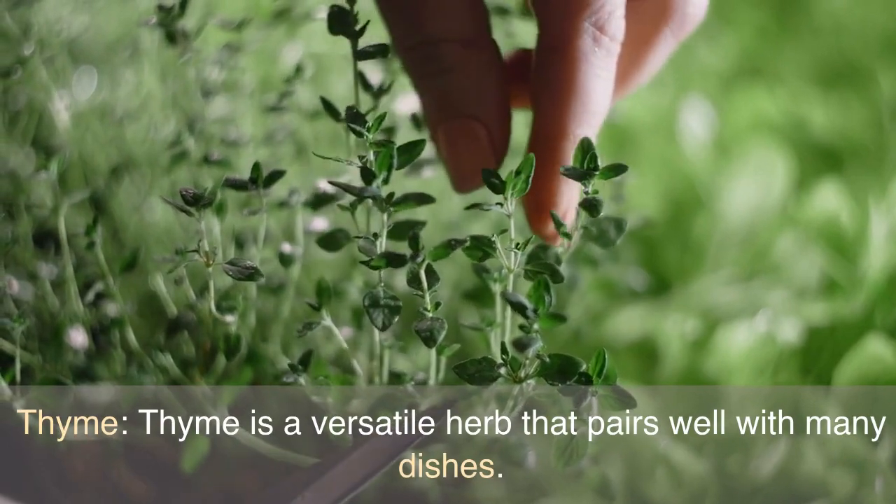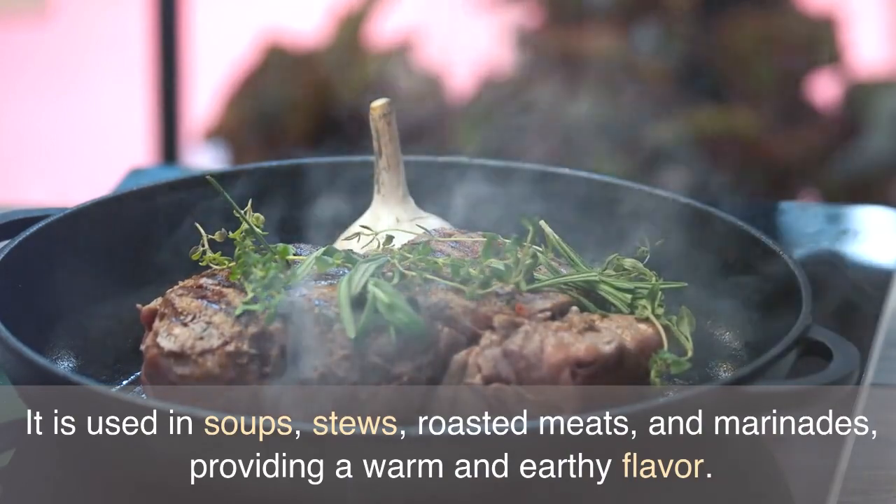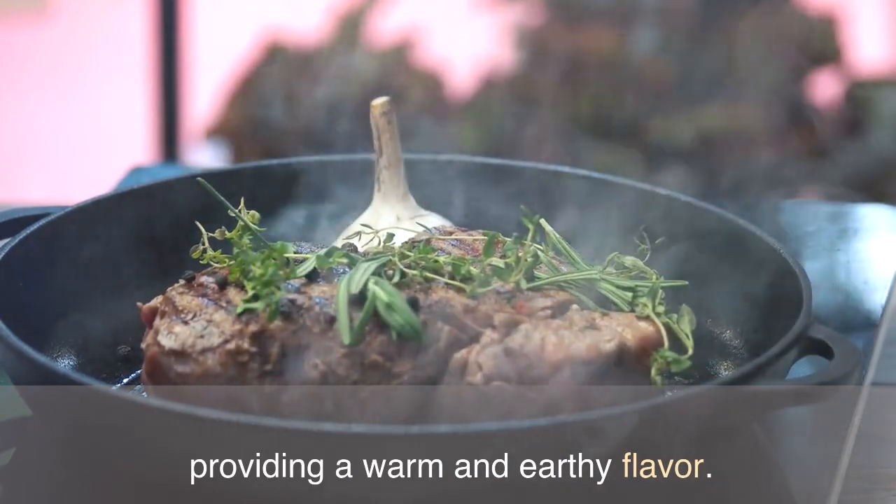Thyme is a versatile herb that pairs well with many dishes. It is used in soups, stews, roasted meats, and marinades, providing a warm and earthy flavor.